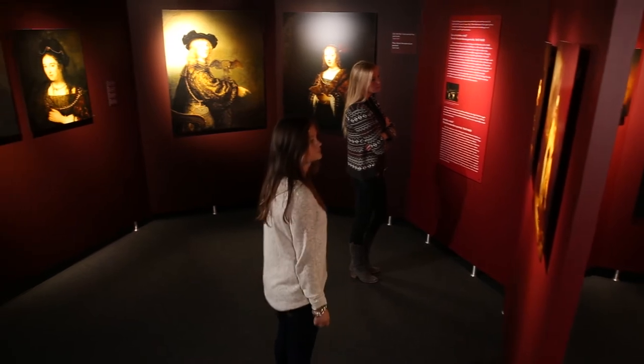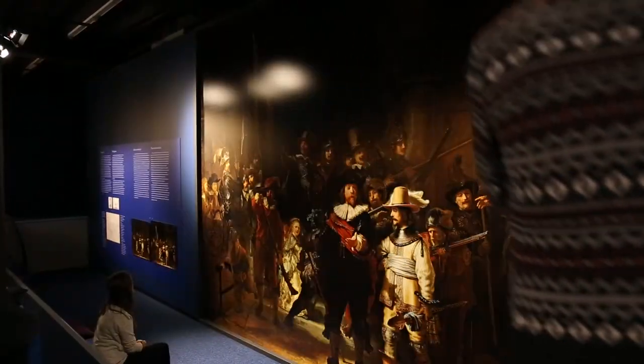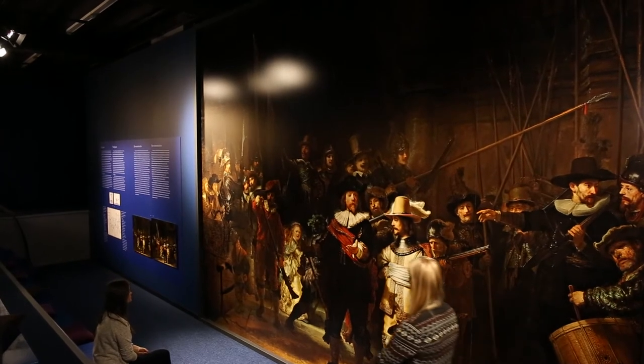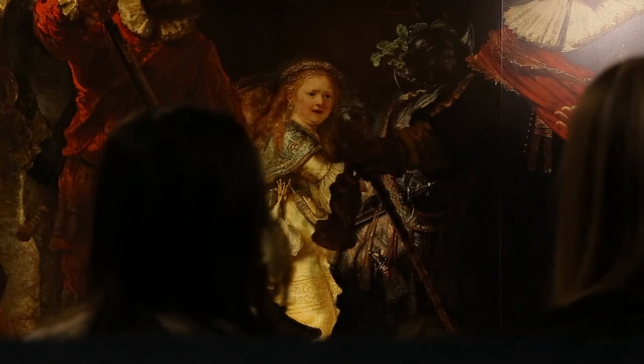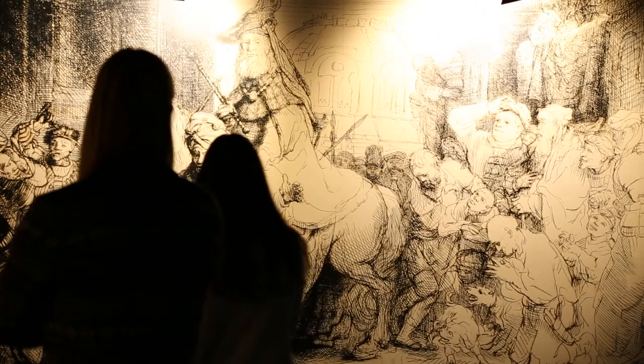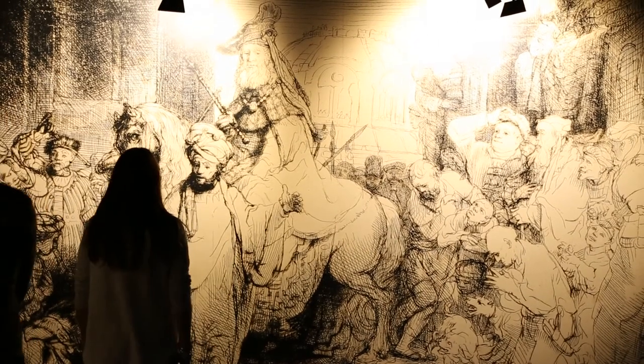All these works, including his masterpiece The Night Watch, can be admired at the exhibition. Moreover, more than 50 paintings are exhibited that have never been accessible to the public before, either because they were missing or because they are part of private collections.